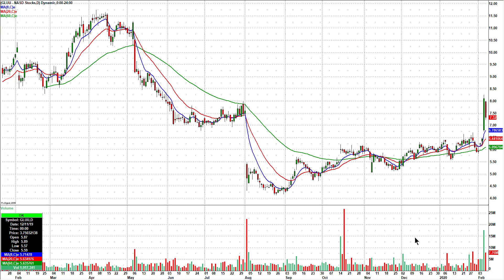GLUU — G-L-U-U — big breakout on Thursday, gave some back on Friday on lower volume. We're looking for a third-day play there as well.